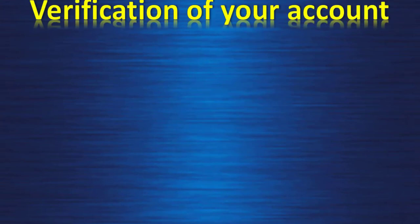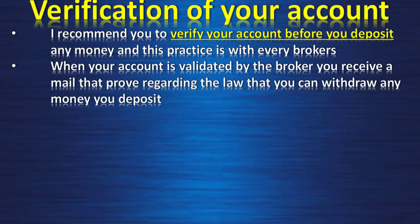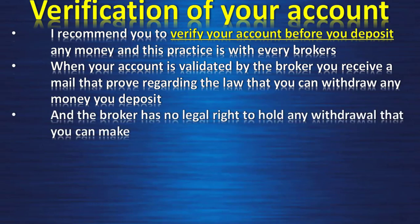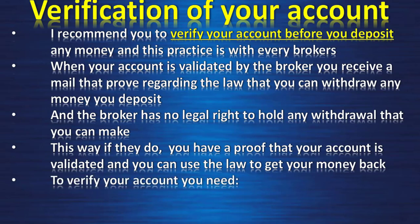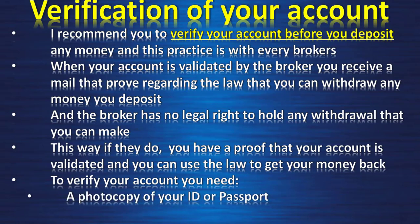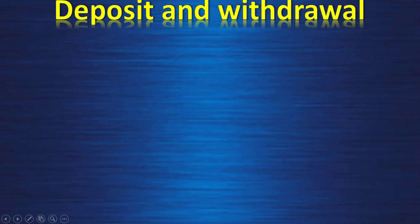I recommend verifying your account before depositing any money — this applies to every broker, not just IC Markets. When your account is validated, you receive an email proving that you can legally withdraw your deposited money and the broker has no legal right to hold your withdrawals. To verify your account with IC Markets you need a photocopy of your ID or passport and proof of residence such as an electricity bill or bank statement.